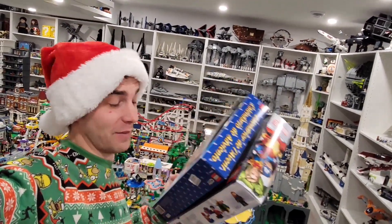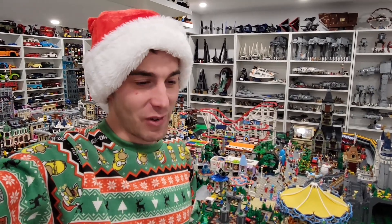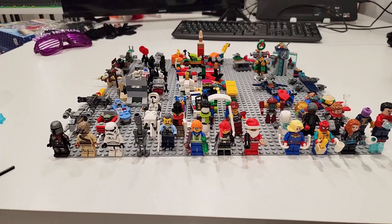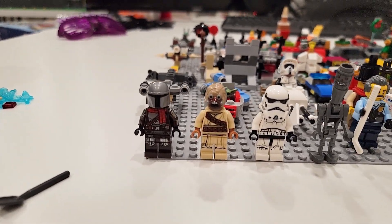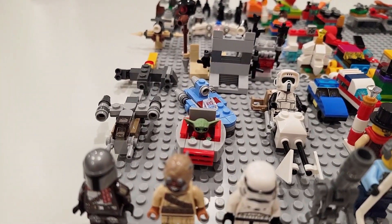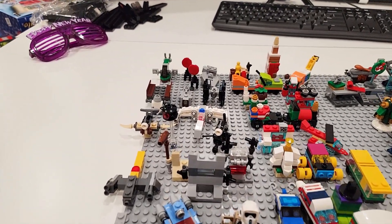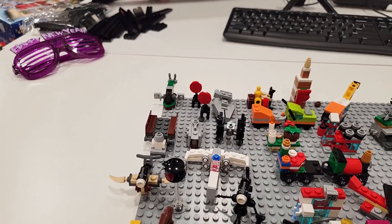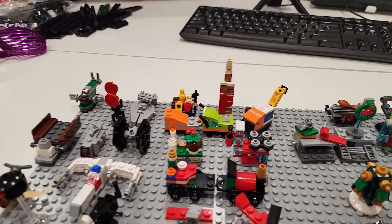I just finished building all of these advent calendars: Star Wars, Marvel, and City. Let's have a quick look. On the left side we've got Star Wars — you get a Stormtrooper, a Tusken Raider, a Mandalorian with a Christmas scarf, IG-11, a Scout Trooper, and Grogu in a pram. There are also a bunch of little mini-builds. I like the Landspeeder and the X-Wing, though it's very similar to last year's. There's also the Imperial Light Cruiser and the targets, and that right there is Boba Fett's Slave One.